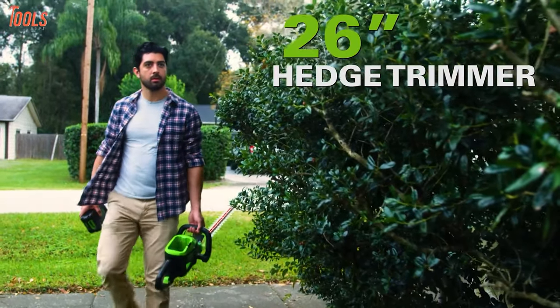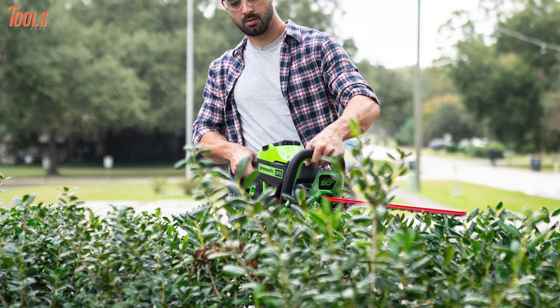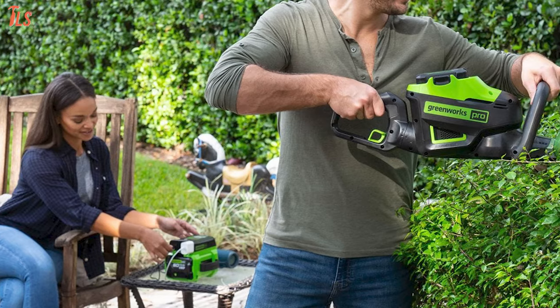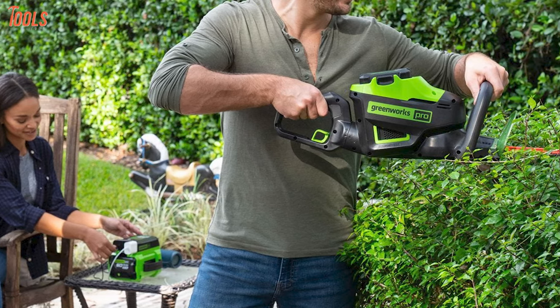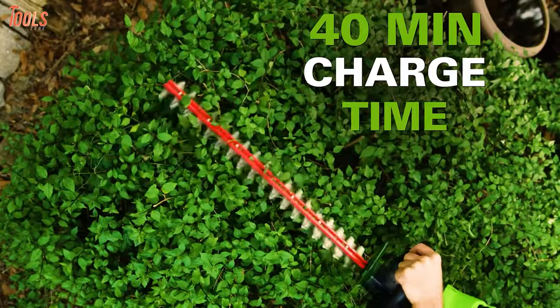Here comes the Greenworks 2212-002, a durable and convenient hedge trimmer that can be your best value for money option. Equipped with a highly efficient brushless motor and 2 amp hour battery, this trimmer offers you extra torque, quieter operation and a longer run time of 40 minutes.